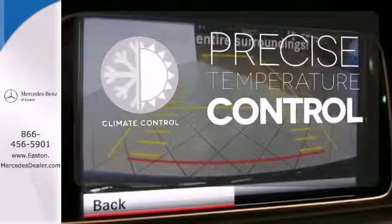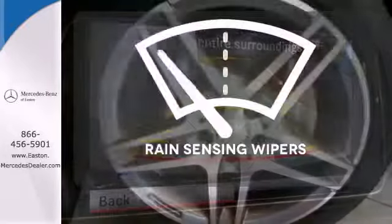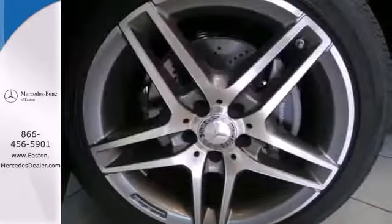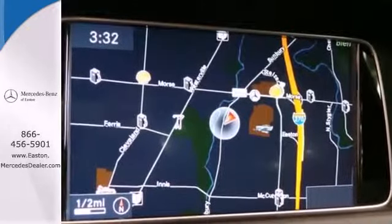Select the perfect temperature with the climate control. The rain sensing wipers remove rain, snow or debris automatically. It's better than ever before.